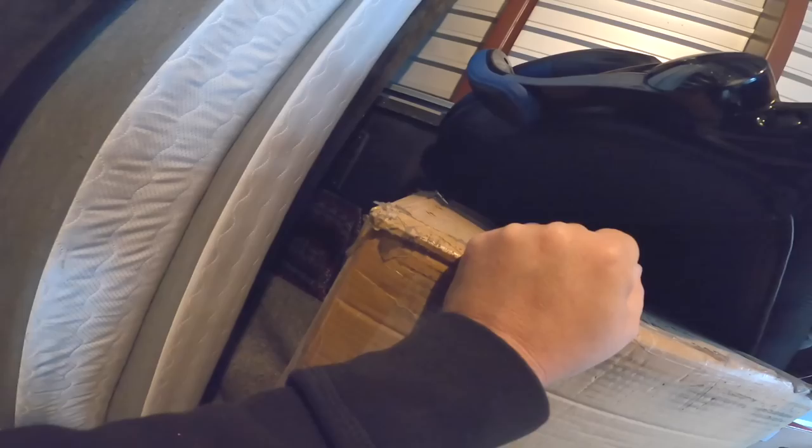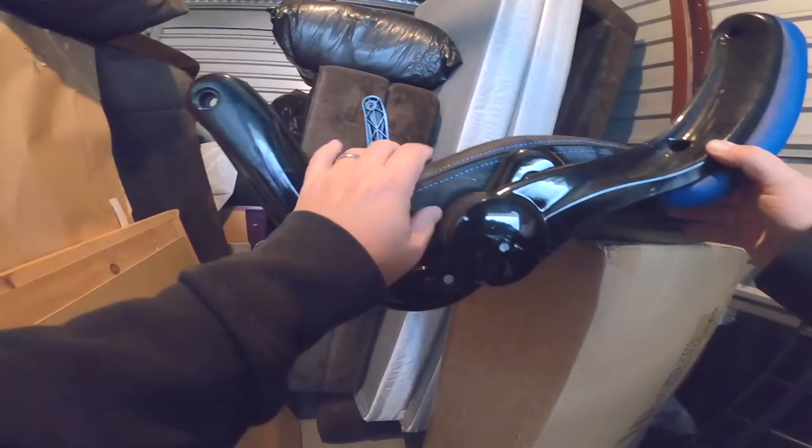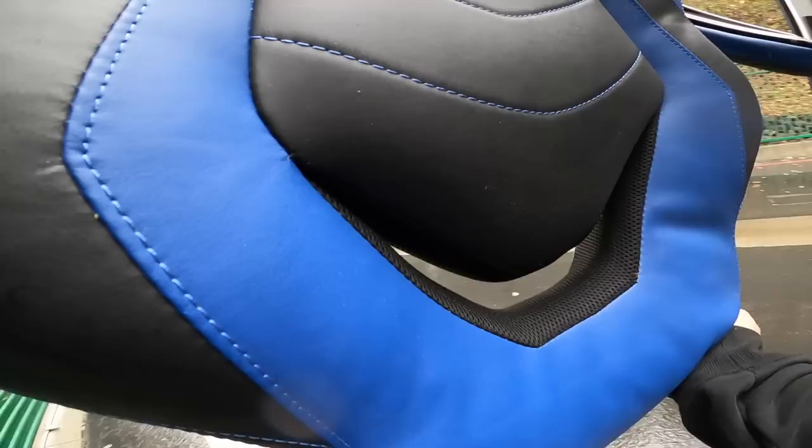That's too bad they took it apart — it's kind of a pain. But it does appear to be a nicer chair. Actually, this looks like a really nice gaming chair. I thought the base felt high quality, I really did. But the bolts are going to be the problem, because I don't know where the bolts are.